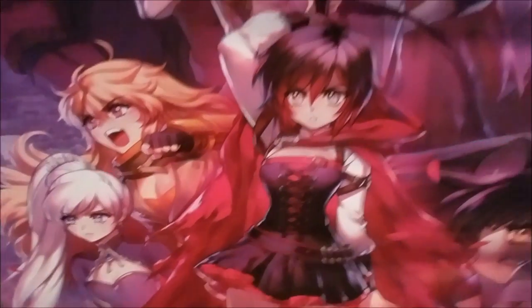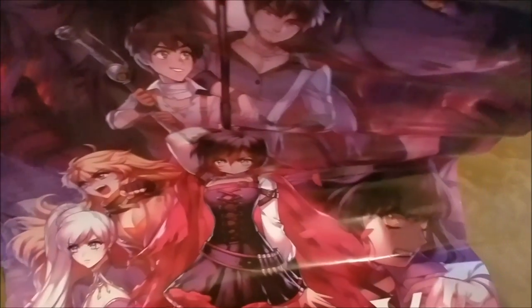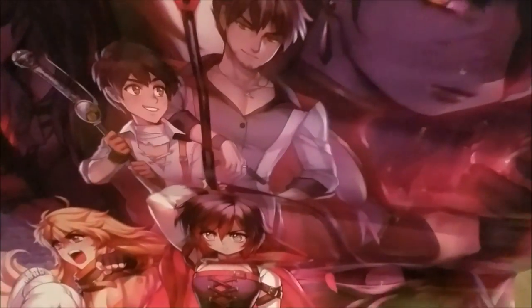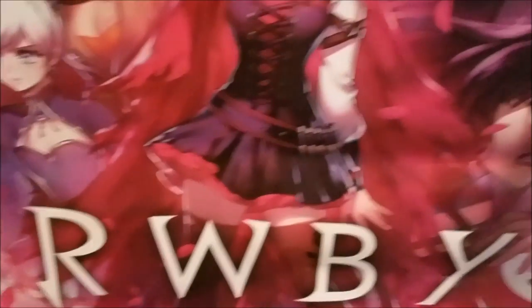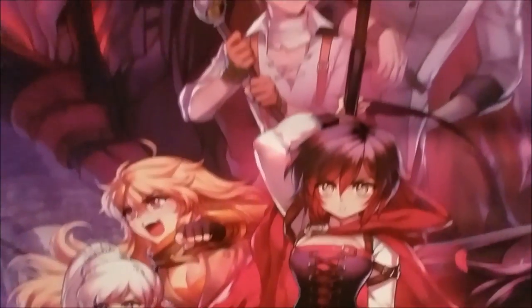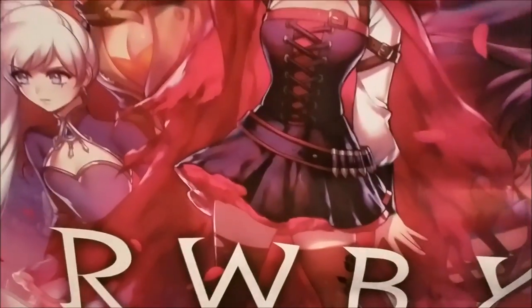Another poster I got — and I'm very upset about this — is this awesome Ruby poster, but it got damaged on the way home from Comic Con the first day. You can see scuff marks on some of the faces. It's not too badly bent but I wish it didn't get scuffed. This was $20 at the Rooster Teeth booth. It's really cool — I love it, and it's also signed at the bottom.